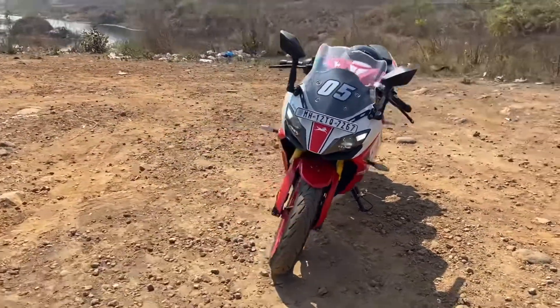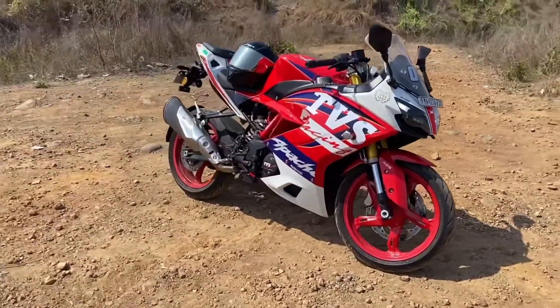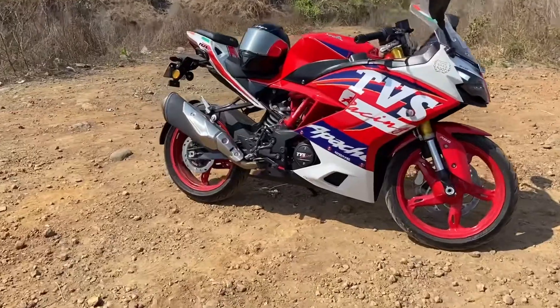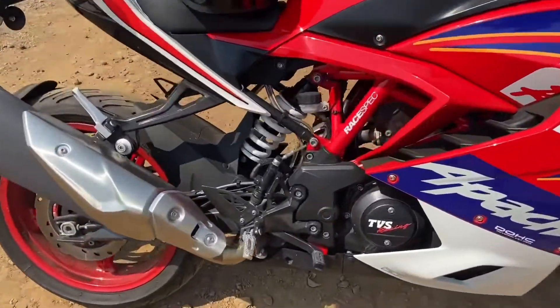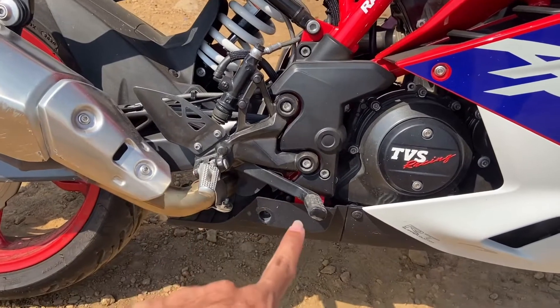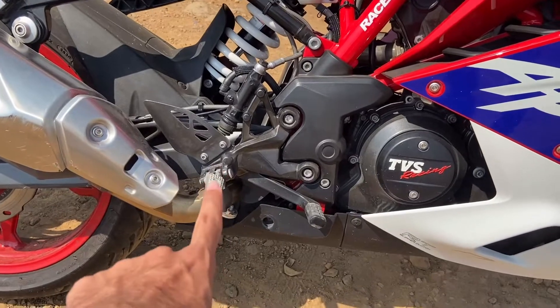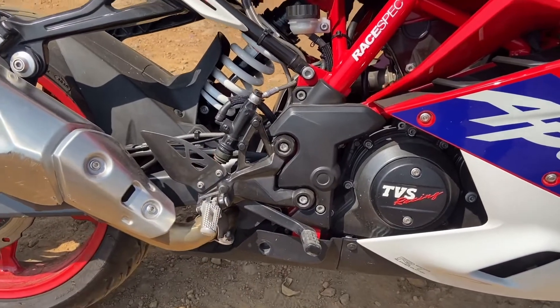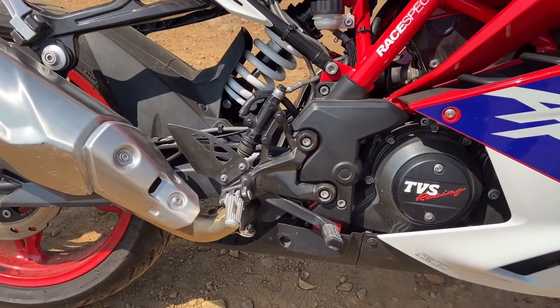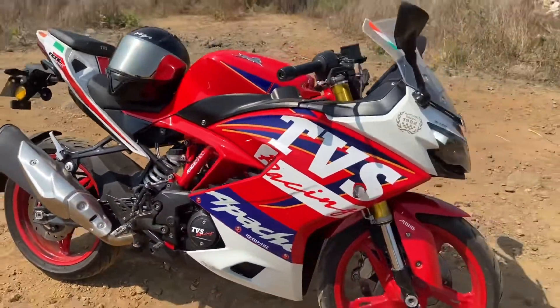Moving to the second point — the engine. This bike is powered by a 312.2cc single-cylinder liquid-cooled reverse-inclined motor. In sport and track mode, the engine produces 34 PS of power and 27.3 Nm of torque. In rain and urban mode, it produces 25.8 PS of power and 25 Nm of torque.